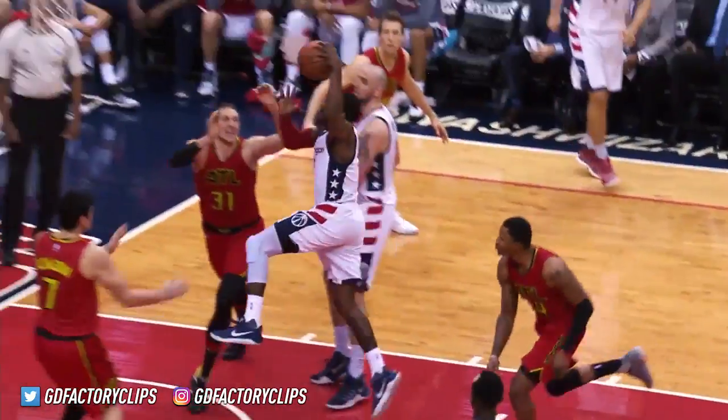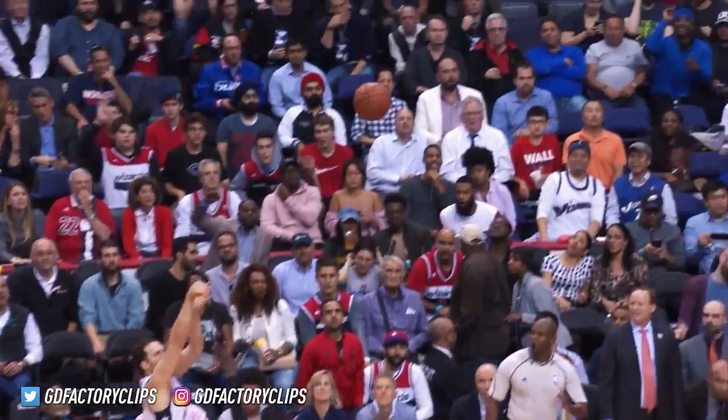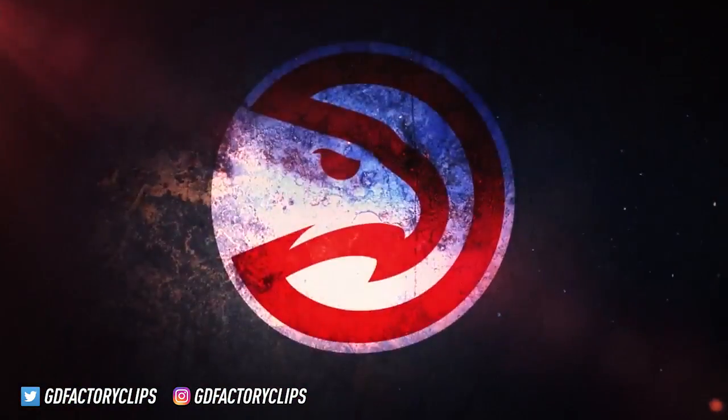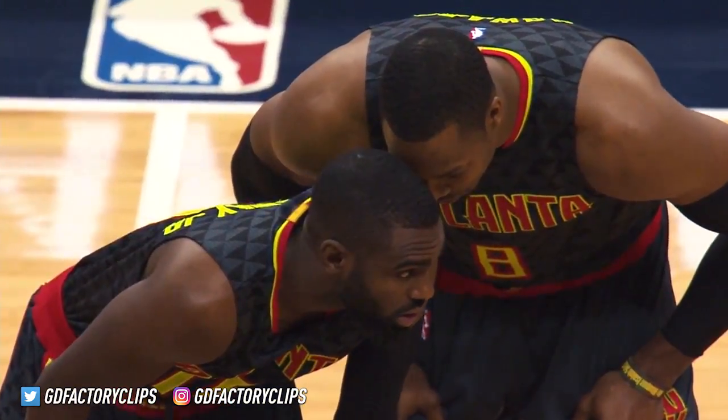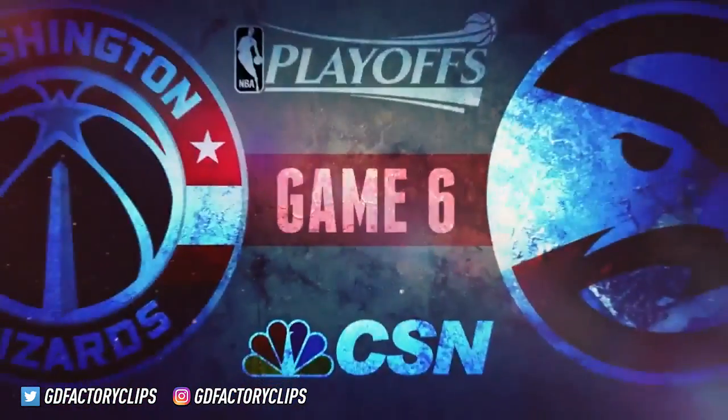A familiar sight in Game 5 Wednesday at Verizon Center as Wall and Beal would take control of the series with timely shooting from teammates, moving one step closer to the semifinals. Now fighting for their playoff lives, Atlanta is down to its final straw — Wizards one win away from round two, facing the Hawks in Game 6 on CSN.